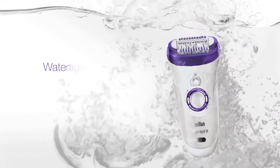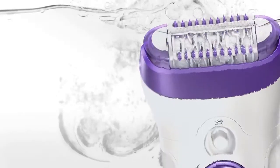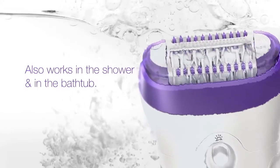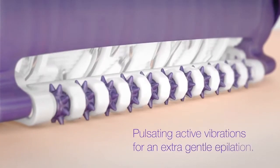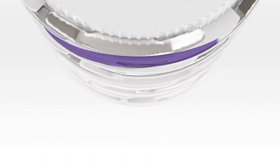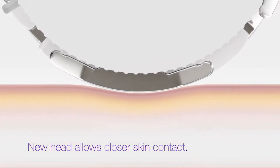New Braun Silk-épil 9 is watertight up to 5 metres, so it can also be used in the shower and in the bathtub for a more pleasant experience. The pulsating active vibrations help provide an extra gentle epilation and smooth skin gliding. And the new epilation head allows for closer skin contact to ensure optimal results.